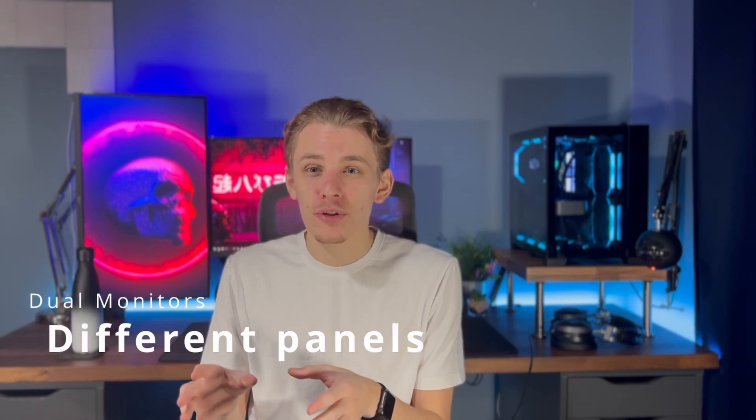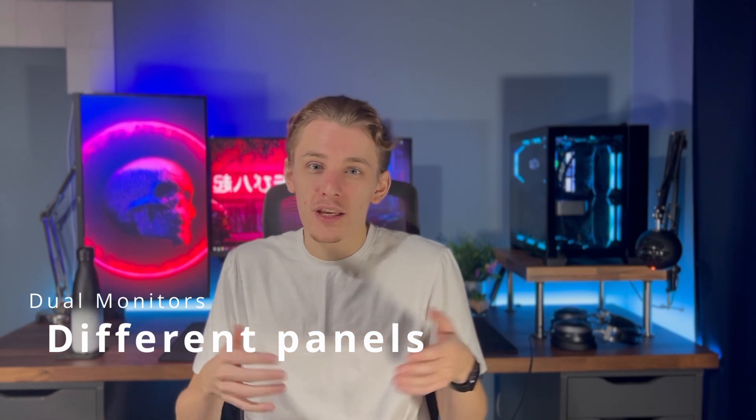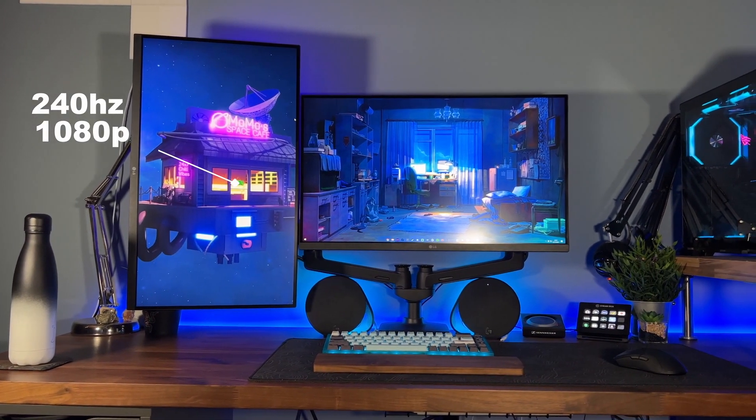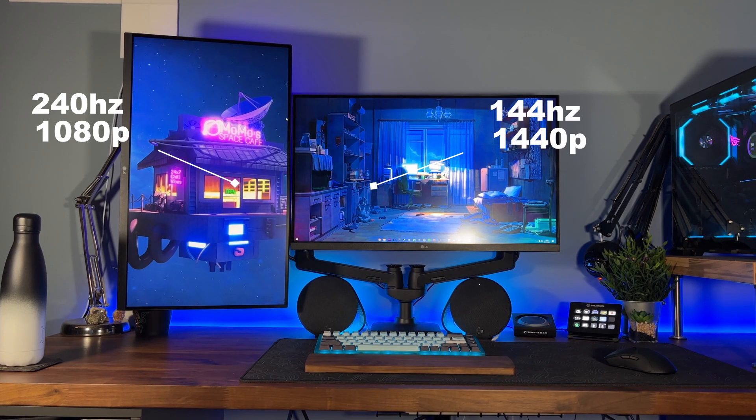That leads onto one of the bigger benefits of having dual monitors. While it's great to do multiple tasks on the same screen with an ultrawide, what if one task needs a highly colour-accurate screen, one needs higher resolution, and another needs a higher refresh rate for gaming? Having multiple monitors means you can do different tasks on different panels and not be limited to just one ultrawide panel. I've got a 240Hz gaming monitor at 1080p and a 1440p monitor for higher resolution work.